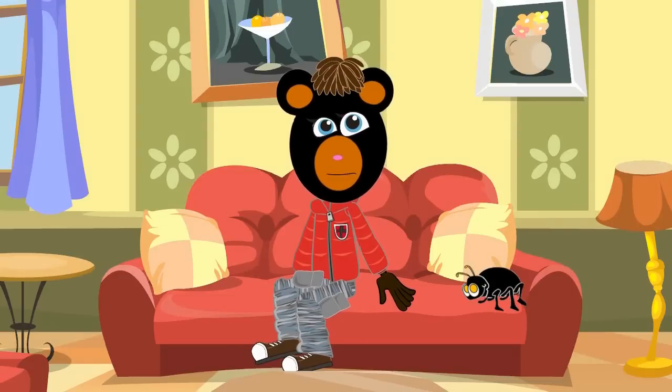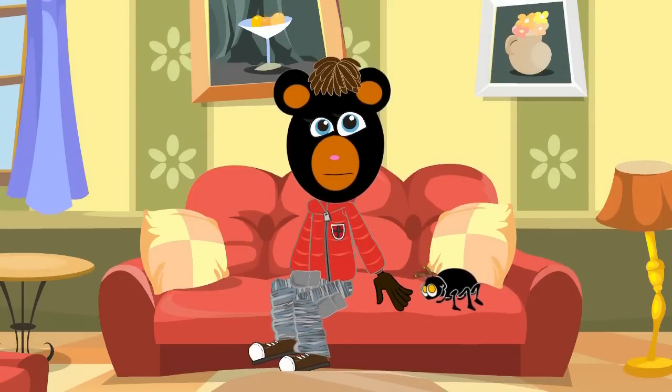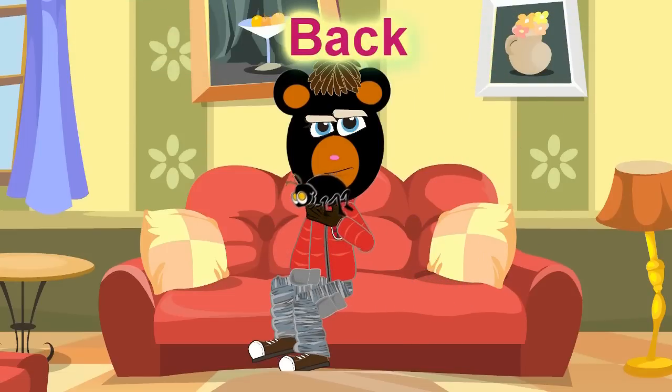Not bad! How about even faster? Oh, the big black bug bit the big black bear, but the big black bear bit the big black bug back.